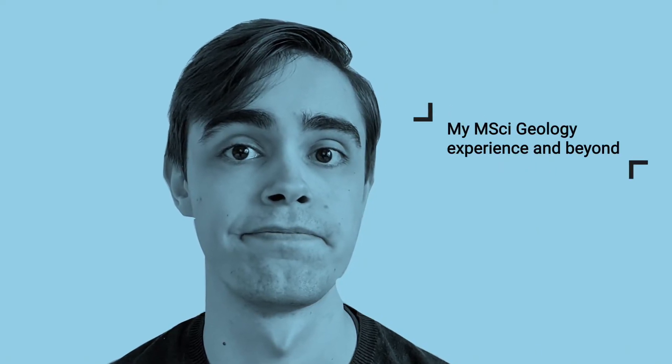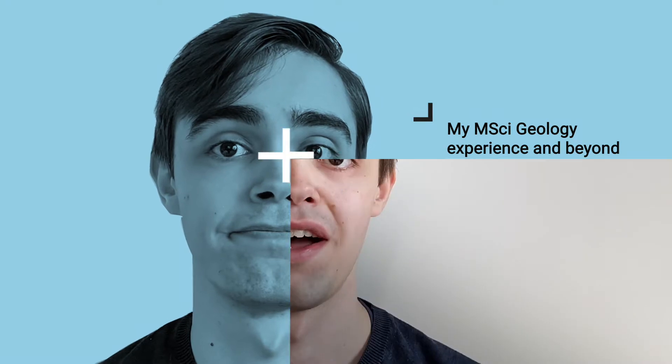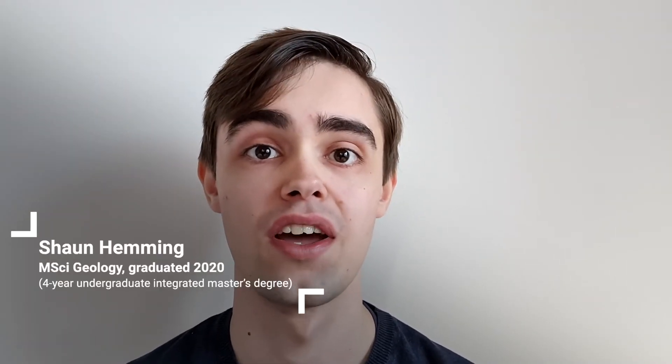My favourite part of the degree was probably the fourth year master's project because I had the opportunity to conduct some original research and make a mark on the forefront of modern science. Hi, I'm Sean. I'm a second year PhD student at the University of Southampton. I recently graduated here with a master's in geology and I'm going to be talking to you about some of the things I got to do as an undergraduate, some of the skills I gained and how it led me to where I am today.